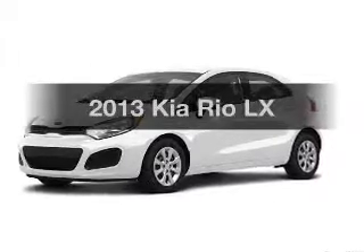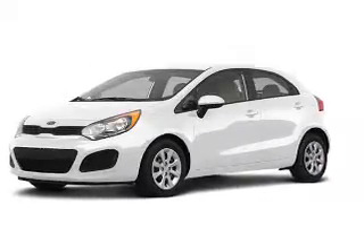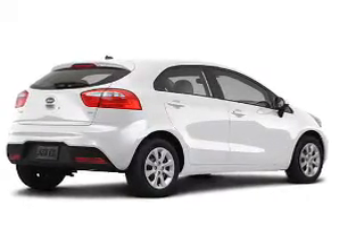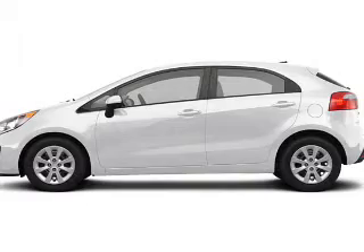Introducing the 2013 Kia Rio — this is the set of wheels you've been looking for. The powertrain includes front wheel drive with an efficient four-cylinder engine driven by an automatic transmission.